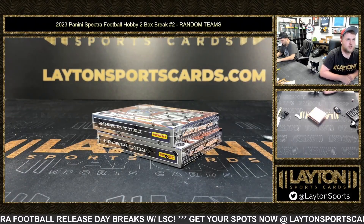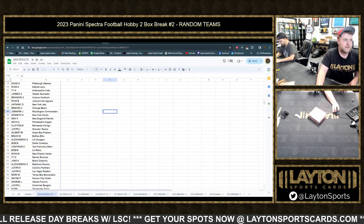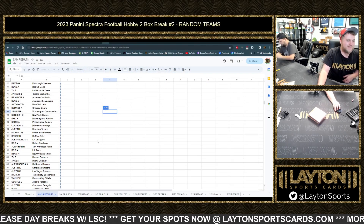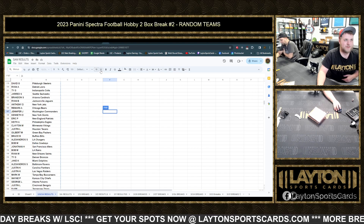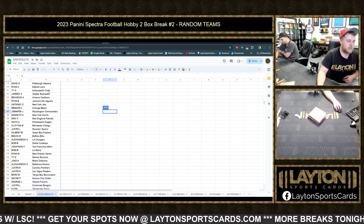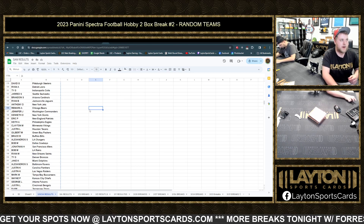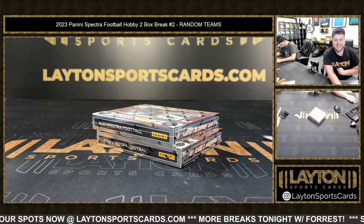What's going on everyone, Sam here with Layton Sports Cards. Japan 23 Panini Spectra Football Hobby 2-Box Break number 2, Random Team Style. Here's a look at your random results — you can find these on the website under the results tab. David G. has the Steelers, Ryan A. has the Lions, B. Kim has the Titans, and Greg S. has the Browns. Good luck everybody, let's do it.